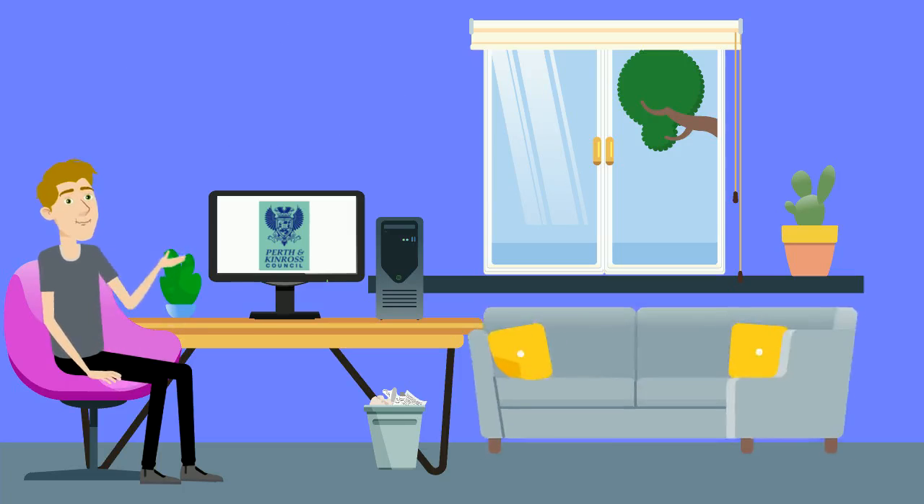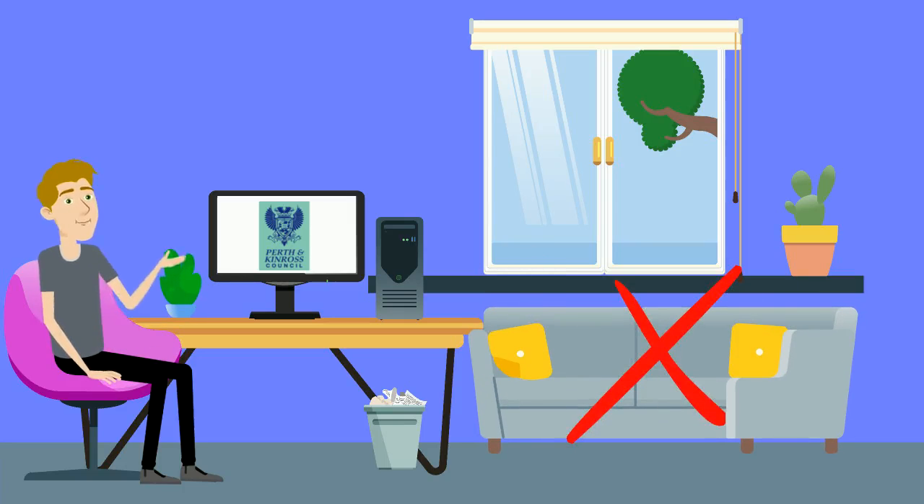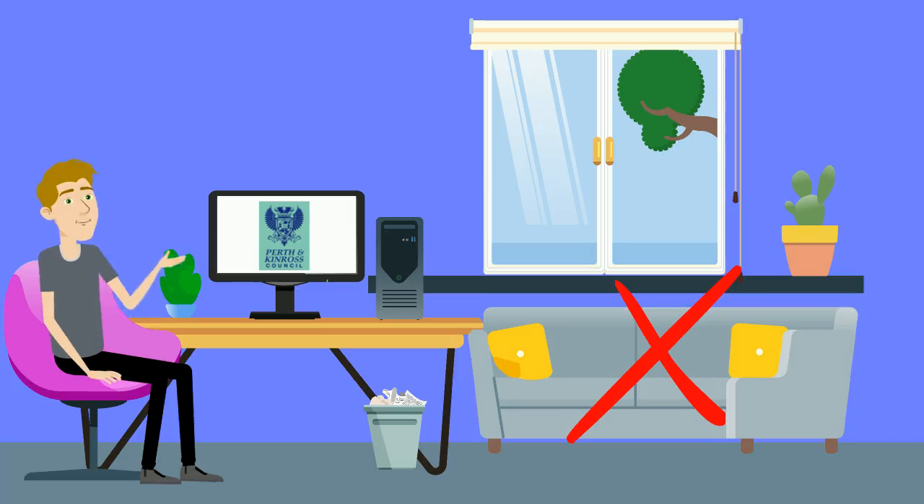Do not place furniture or store items under high windows or on balconies. It might only take a few seconds for an unsupervised child or vulnerable adult to climb onto a table or chair, become unsteady and fall. Please keep objects well clear of windows and balconies.